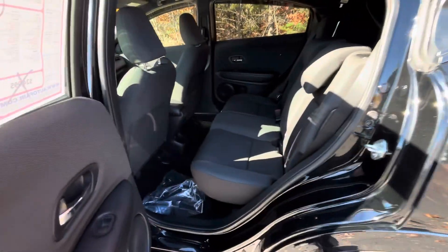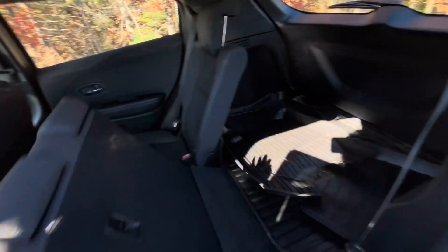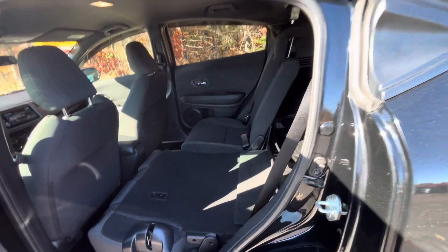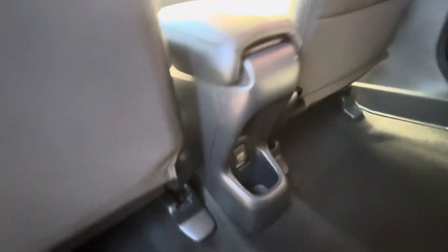Got nice black cloth seats. Here are the levers to adjust the seating. That 60 goes down — it's somewhat flat. And the other 40 can go down as well. And then you also get charging ports here or an auxiliary cord.